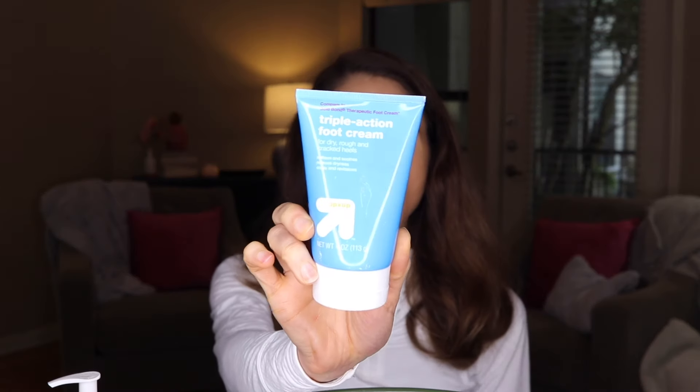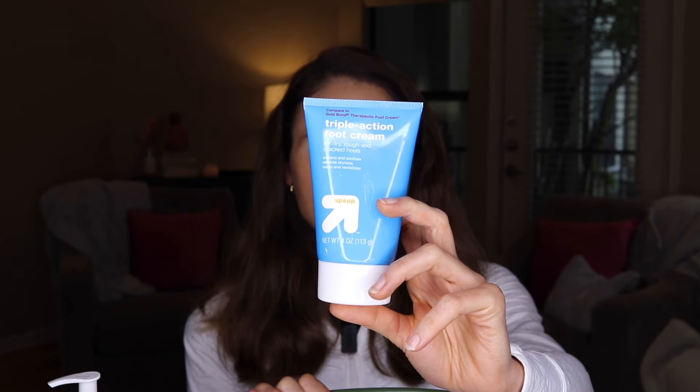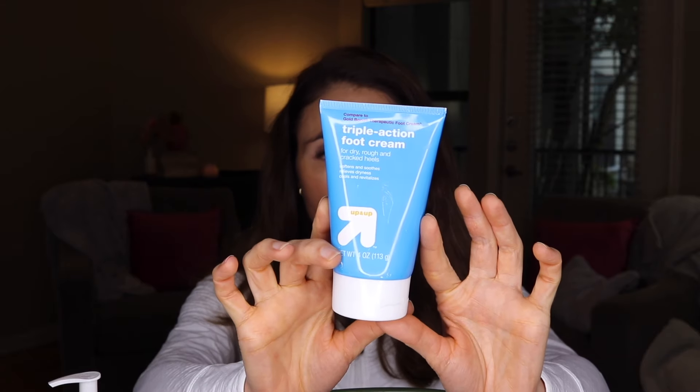Now let's move into some things that are passes. First is this triple action foot cream. It has fragrance and essential oils, namely peppermint oil. I had high hopes for it because it's a urea foot cream — urea is great for calluses, nails, softening, exfoliating, and deeply hydrating. But it is very underwhelming. It did not help soften calluses; it's very watery. I don't recommend it. I would instead point you to Dermatonics Soothing Foot Cream or the Carésol foot ointment — both great urea foot creams. I paid $3.99 for four ounces.